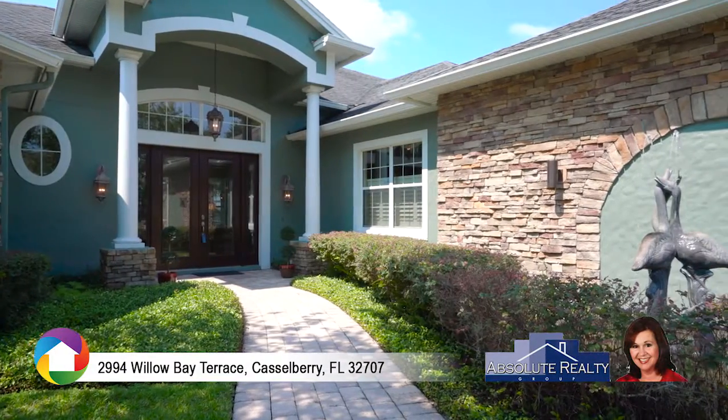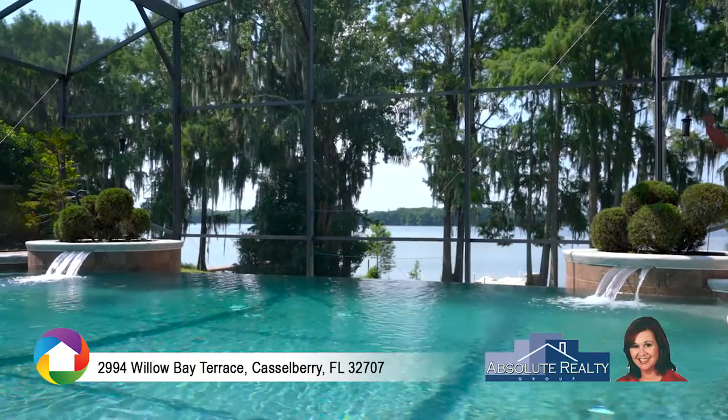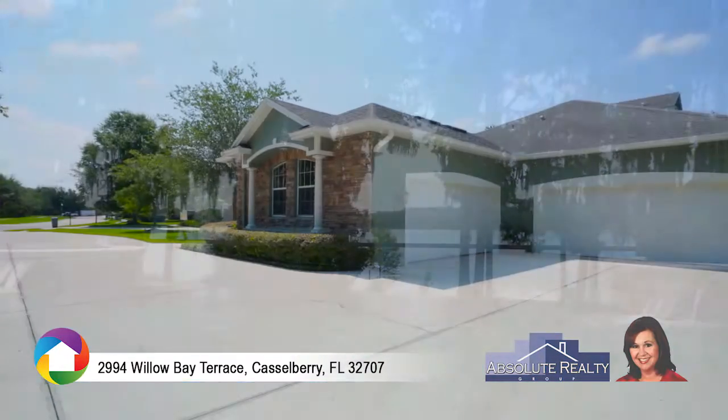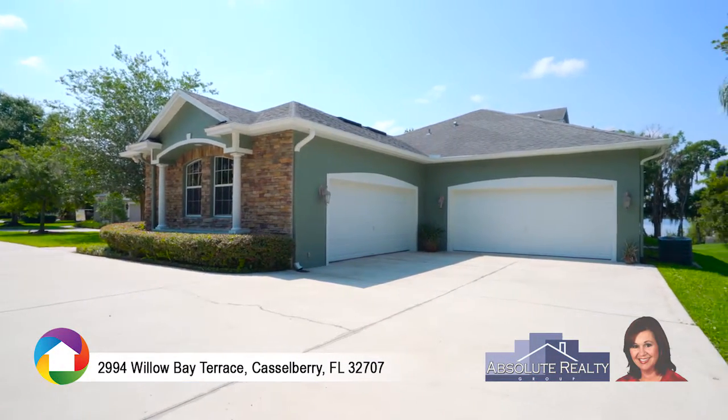Welcome to this spacious, custom-designed home with a spectacular view of the infinity-edge pool that looks like it overflows onto Lake Howell. Bring the boats, the jet skis, and paddle boards — you'll have plenty of storage in the four-car garage and a floating dock.